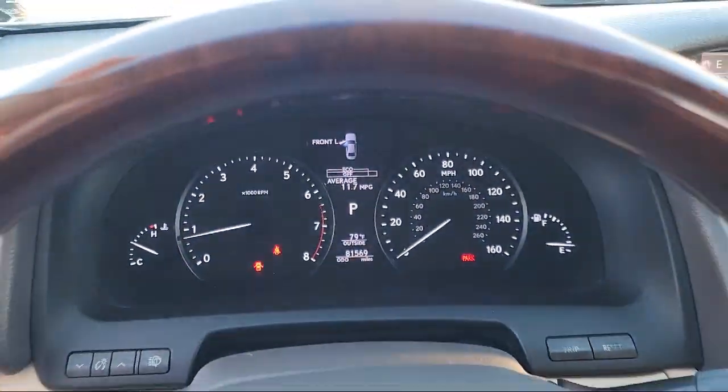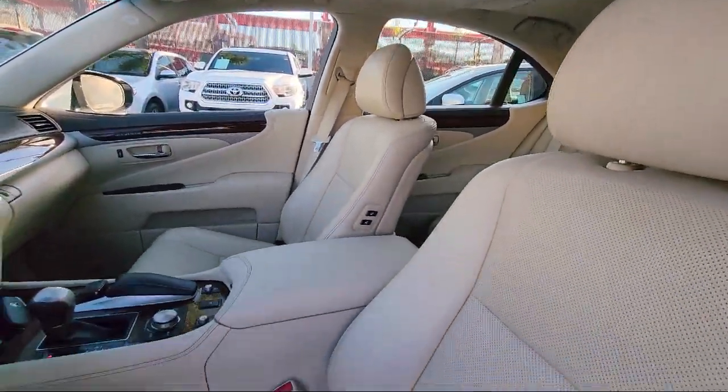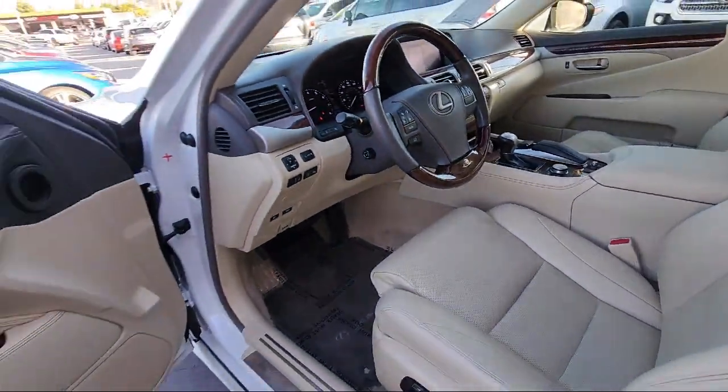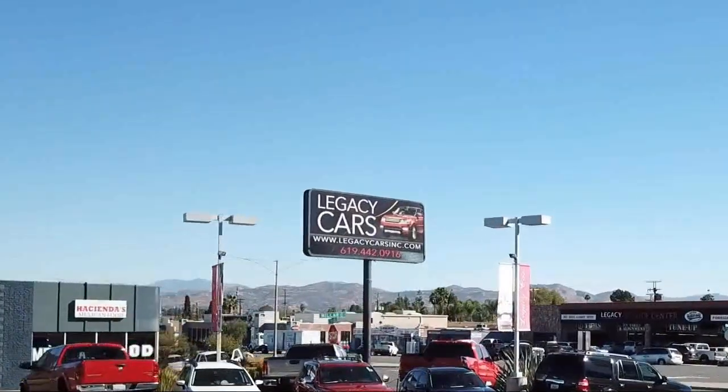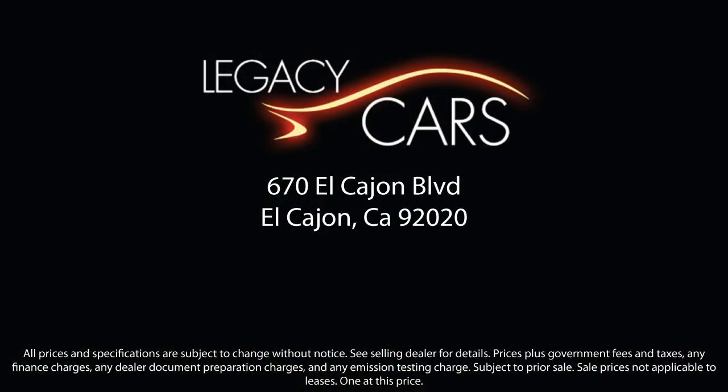At Legacy Cars, we believe that buying a used car or truck should be easy, practical, and enjoyable. Since our inception, we have worked to become a household name for purchasing a pre-owned vehicle. Our goal is to give each of our customers the best service, best deals, and best vehicle all around. We continuously strive to ensure that all of our clients enjoy an unmatched convenience when it comes to purchasing a used car in El Cajon, but we also proudly serve the greater San Diego, La Mesa, and Santee communities. So come see us today at the corner of Miller and El Cajon Boulevard.